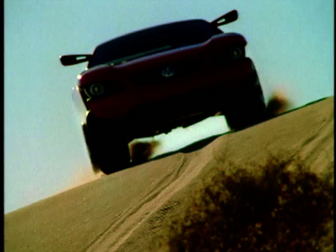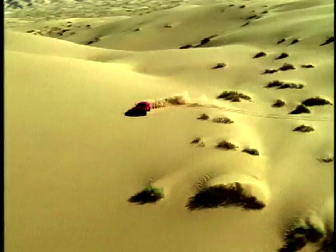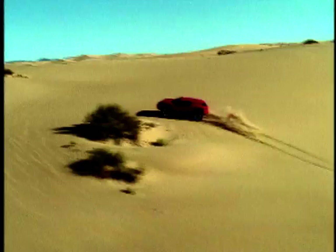This is clearly aimed at the North American market — true European sports car drivers wouldn't touch an auto with a barge pole. The Concept T accelerates to 60 in 6.9 seconds, so it's quite a nippy beast.